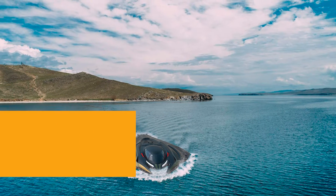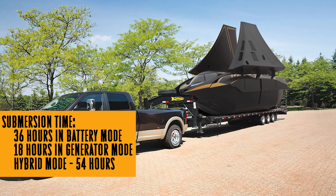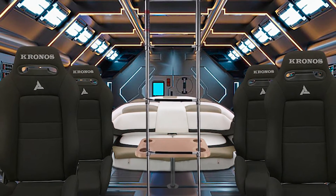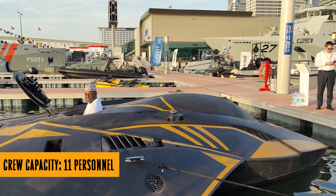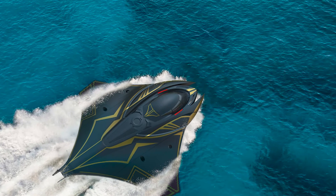It's got a remote control system, so you can basically play a real-life battleship with it. It can launch torpedoes, too. Kuznetsov bragged about the battery life — Kronos can go for 54 hours straight, which is longer than my last Netflix binge. And it doesn't need a babysitter ship. It's independent and self-sufficient.